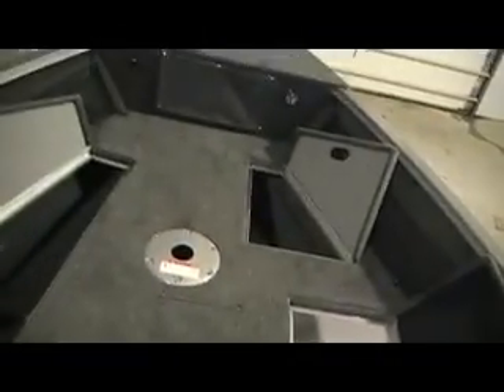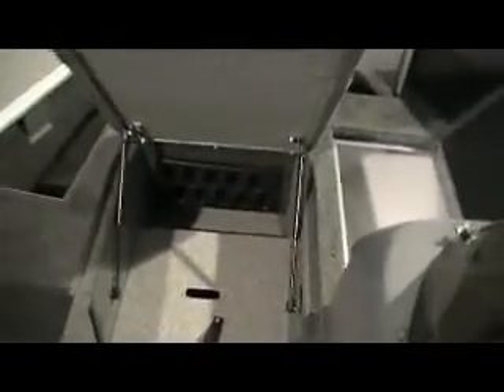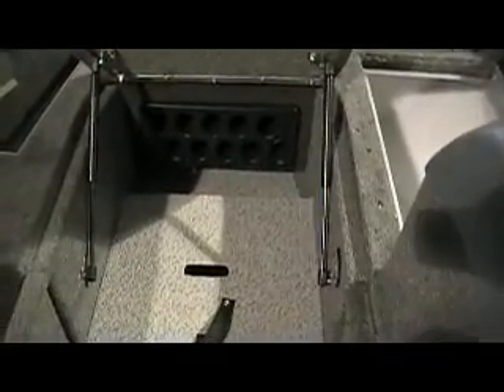Here's our front live well — 12 gallons and lighted. Here's our rod locker; this will hold ten rods: five seven-footers and five six-and-a-half footers.